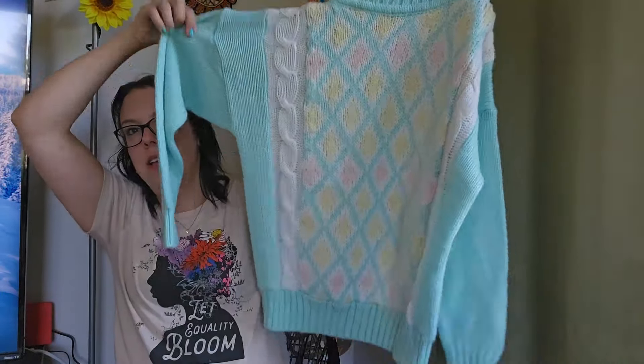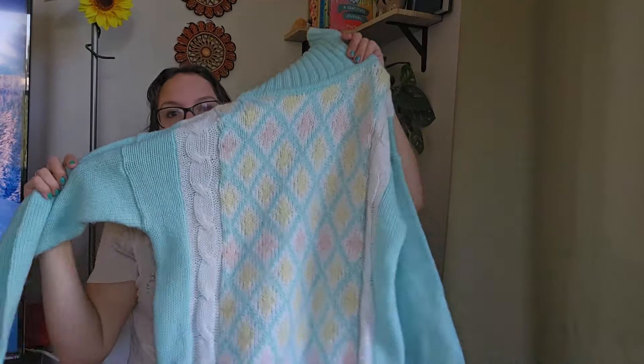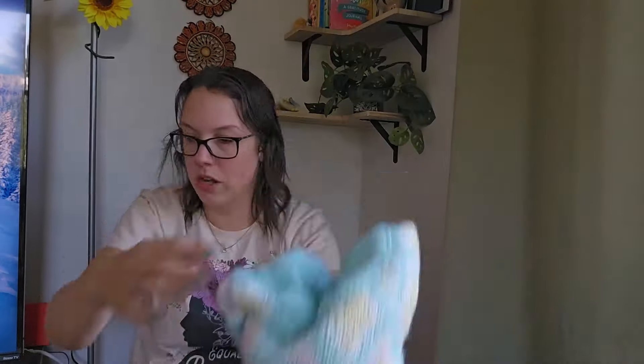Another sweater I could not leave behind. I recently found one almost identical to this — same colors and everything. This one is a turtleneck though. It doesn't have a brand or size tag, but I'll be listing it around $28.